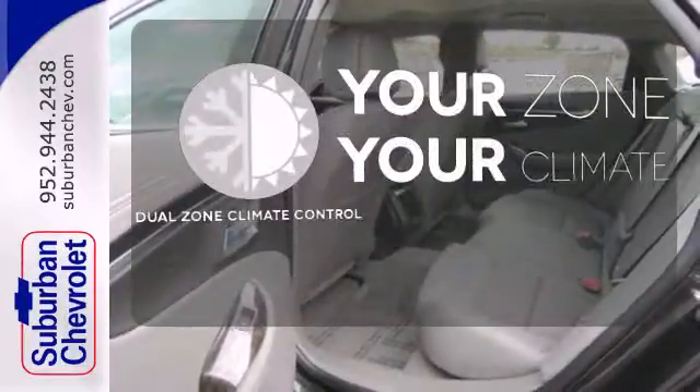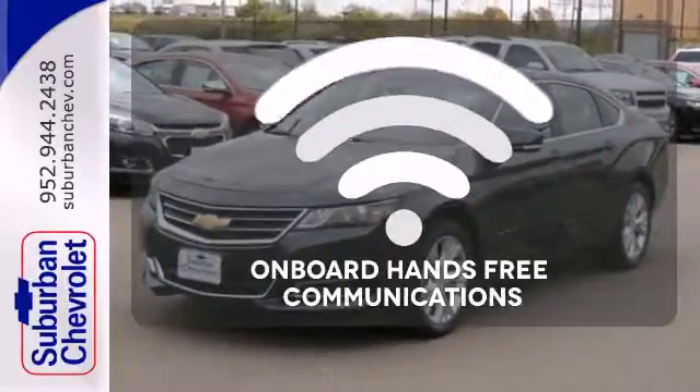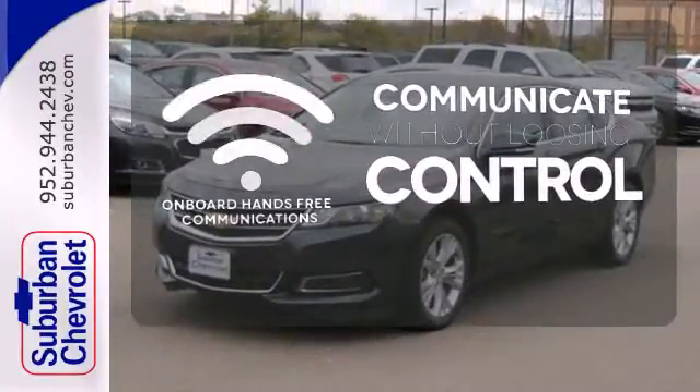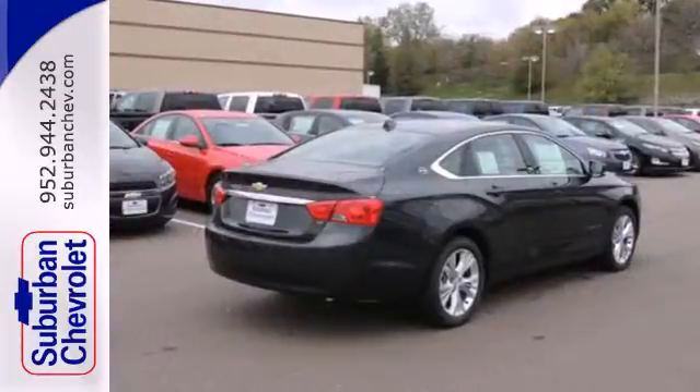It's too hot, it's too cold — not anymore with dual zone climate control. Onboard hands-free communications keeps your hands on the wheel without compromise. Whether it's for you or for everyone, this Impala is ready.